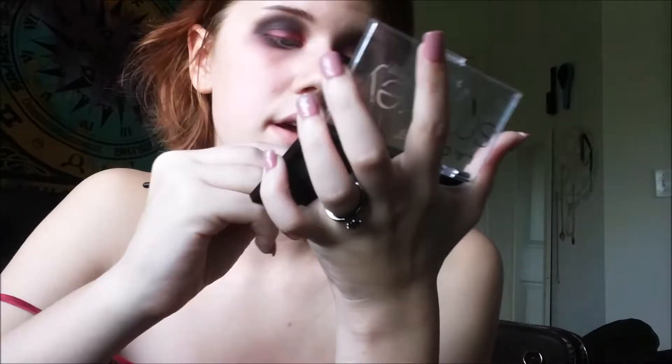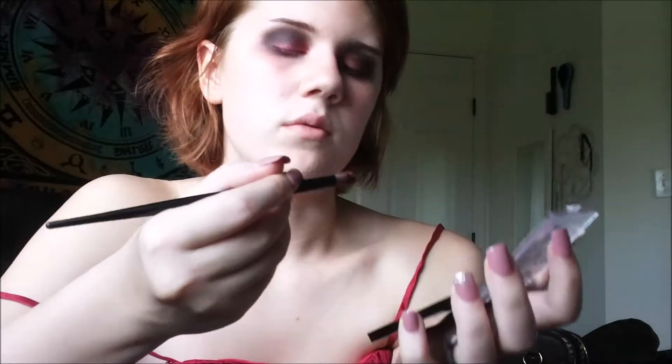I don't think I put concealer on my eye but whatever. Now I'm going back with this brush and going back into the sparkly red. I'm going to put a shadow on my eye.